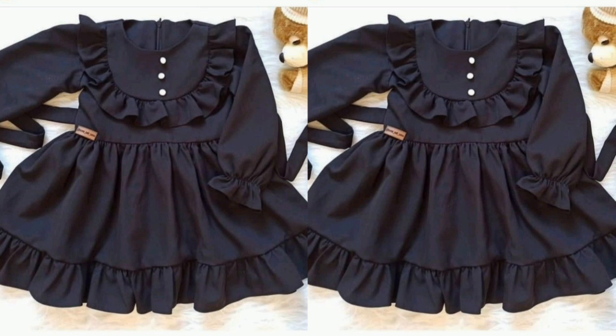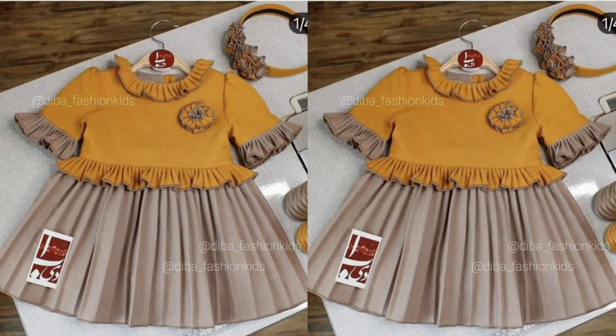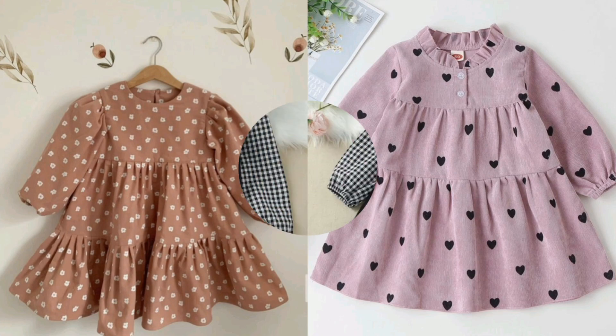I am sharing with you in this video — check the description box. I hope you like this video.